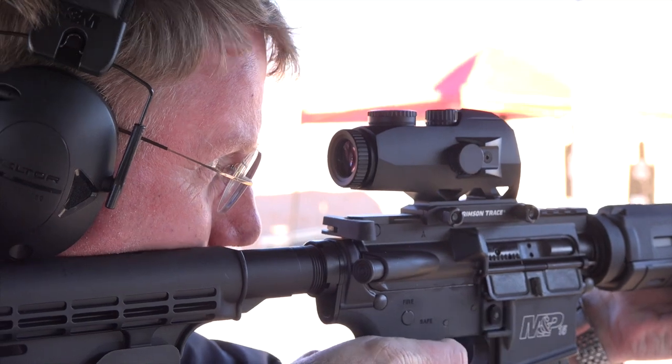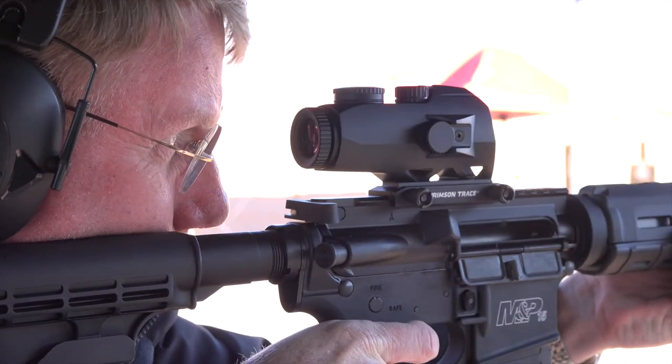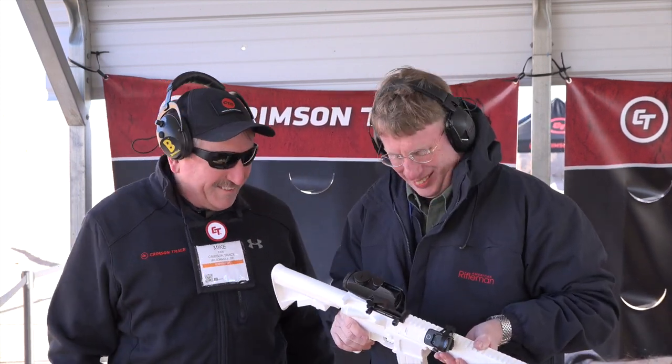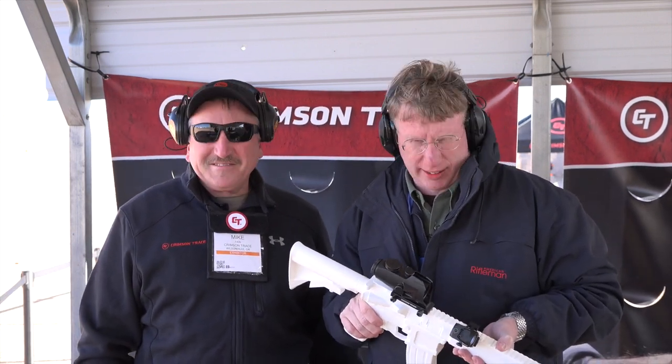When you look through this, you've got a ranging reticle in here. You can adjust the magnification, and obviously you can zero it. It's actually a stout looking unit — it's not going to fall off. For more on new optics like this from Crimson Trace, go to crimsontrace.com.